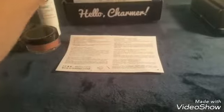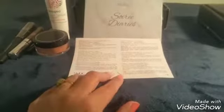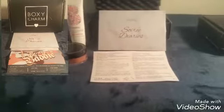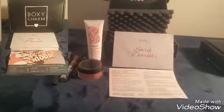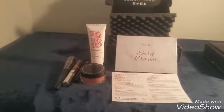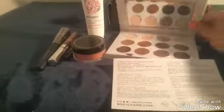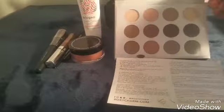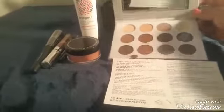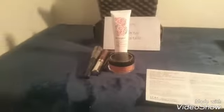Then we have a nice palette here from Soriel Diaries, and that one has a retail price of thirty-four dollars. That's what I got for my September box. Let me open the palette so you can see the colors — looks like you get a lot of browns and natural colors, and a beautiful mirror inside.